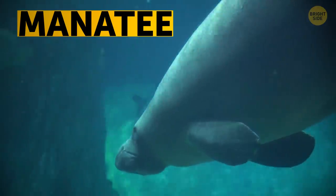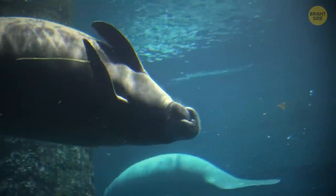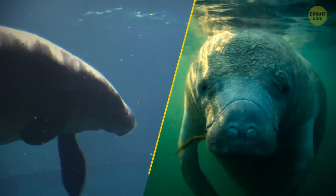Manatees are one of the slowest sea creatures, but they're not too worried about anyone messing with them, except for humans in motorboats. They are huge and they have thick, thick skin. It's like a sea tank, but way cuter.